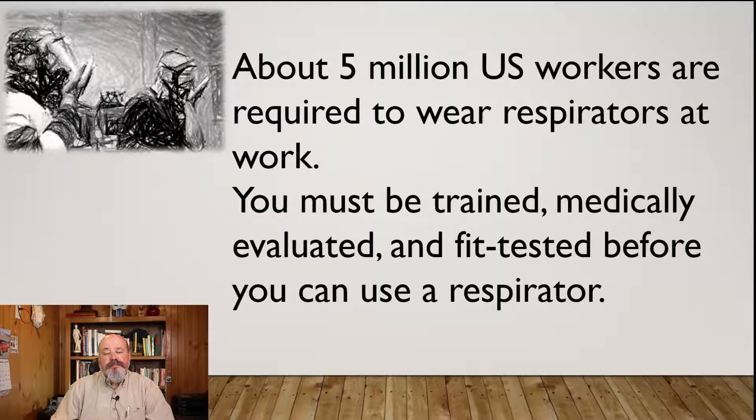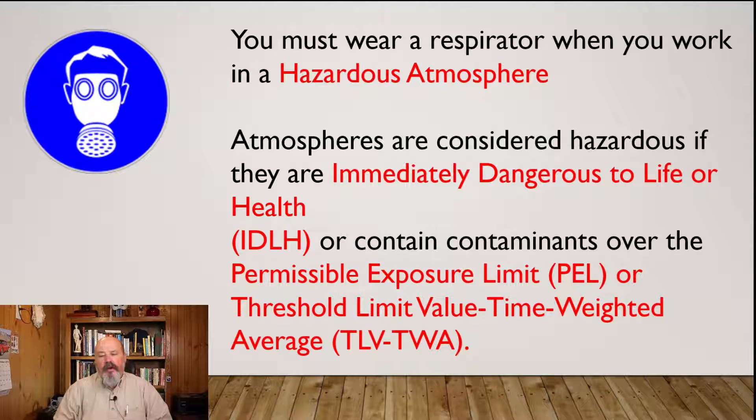There are about five million US workers required to wear respirators at work. To wear a respirator you must be trained, medically evaluated, and fit tested before you can even think about using one. You must wear a respirator when you work in a hazardous atmosphere. Atmospheres are considered hazardous if they are immediately dangerous to life or health — IDLH — or contain contaminants over the permissible exposure level (PEL) or the threshold limit value time-weighted average (TLV-TWA).